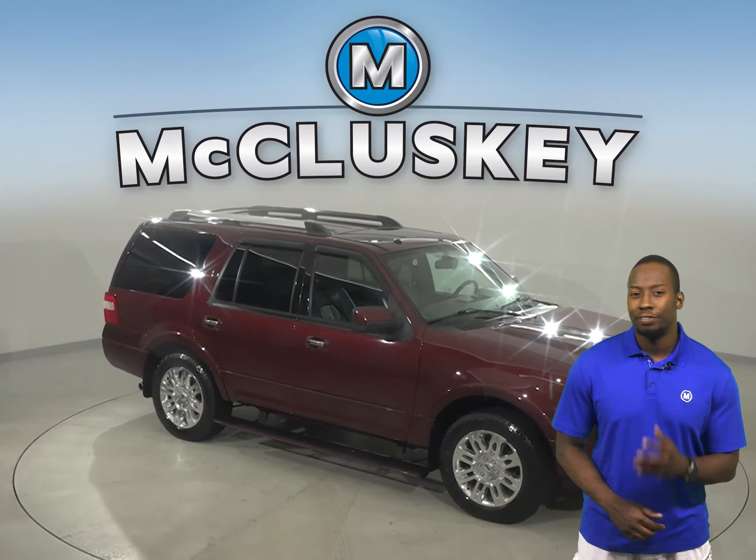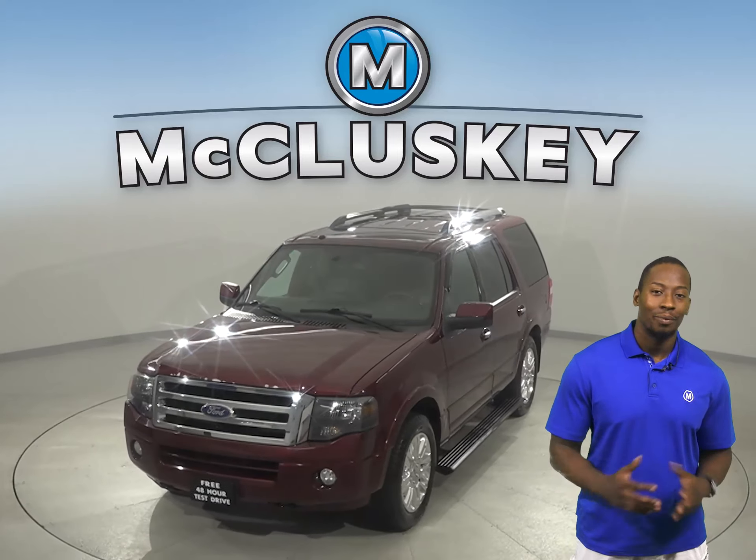There's a powered moonroof, and this vehicle has traction control, parking assistance, and ABS brakes. Come on down today and try it before you buy it.